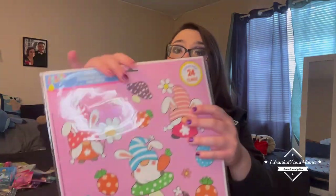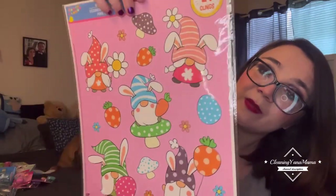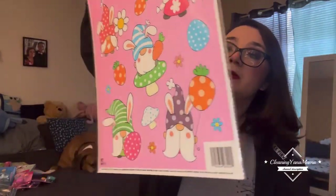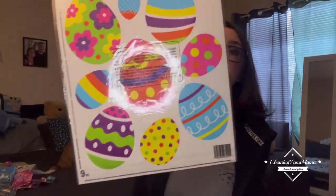Then I got more Easter window clings — these are super cute little gnomies, and there's eggs on the back.